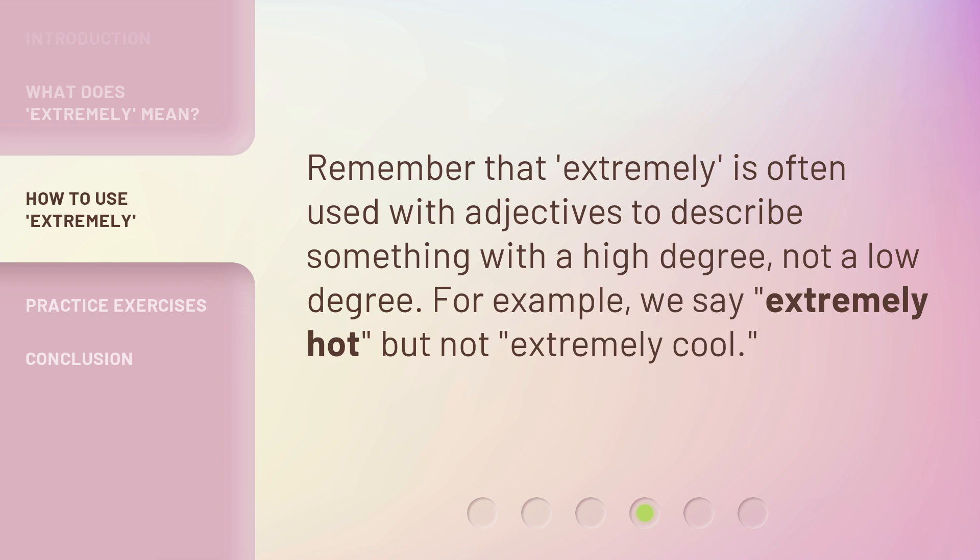For example, we say extremely hot, but not extremely cool.